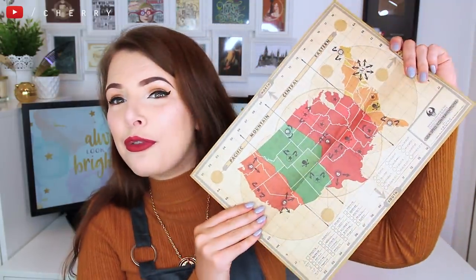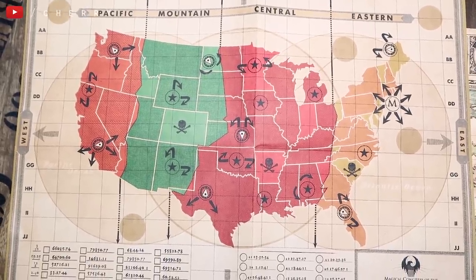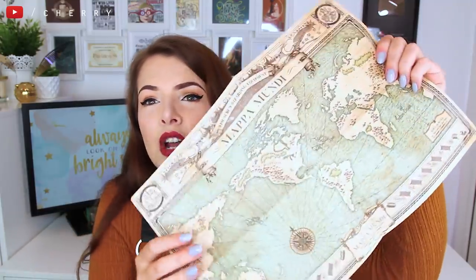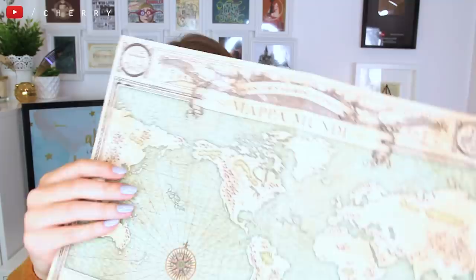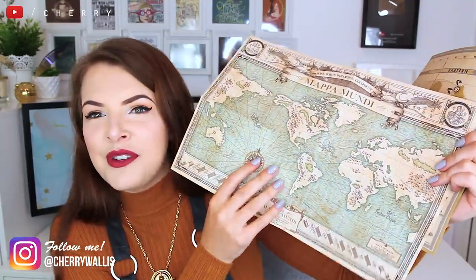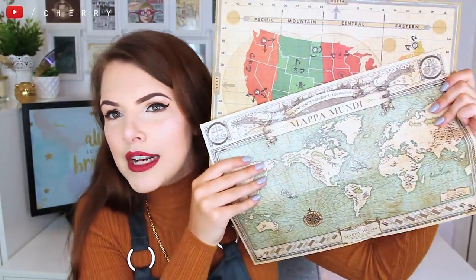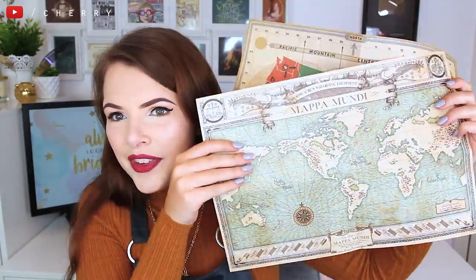I have a couple of maps from Fantastic Beasts. This is the first one, and the second one — which is my favourite — I actually have in a much bigger size, but I've put the smaller ones in this box. I use this one quite often on Instagram. I just think it's beautiful and it feels really old. These are things you would easily imagine to be on Newt Scamander's desk inside his briefcase of magical beasts in his little shed. Love a good map.